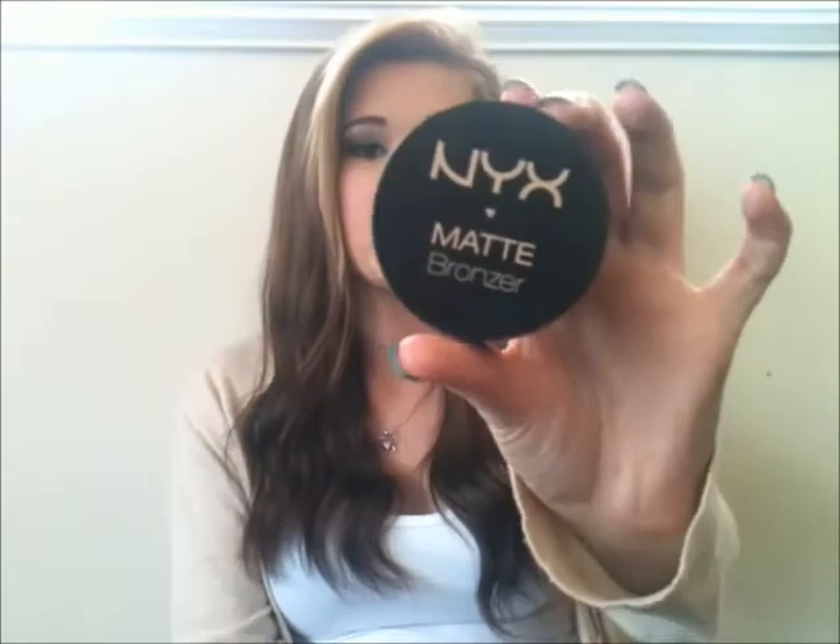Next thing is a bronzer — this is the NYX Matte Bronzer in number one, Light. I got this off Beauty Joint dot com. I love this bronzer — it is completely completely matte, no shimmer whatsoever, but it is so pretty. The next shade up is like a chocolate, which is very very dark. I think for paler skin tones this shade is absolutely perfect. I love the design of the compact and the mirror too. I've been using this like crazy.